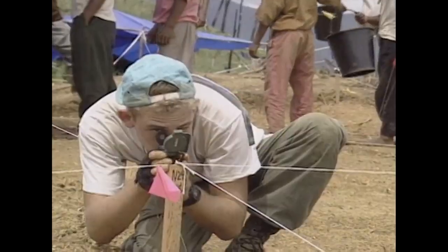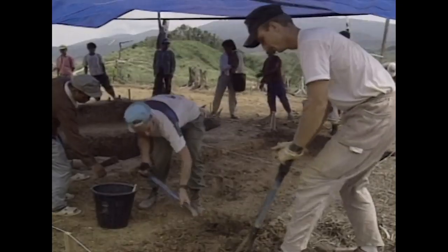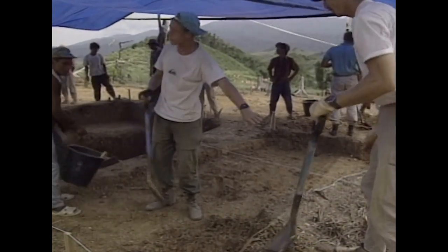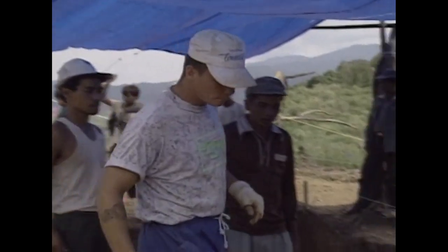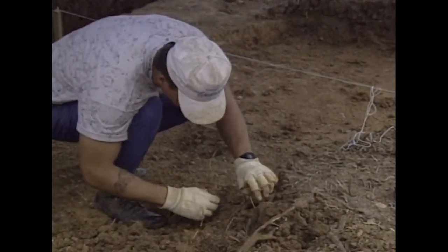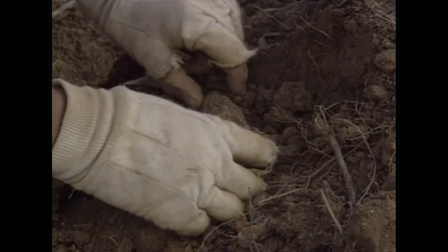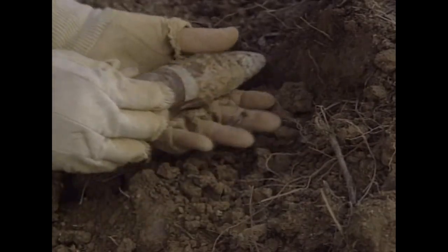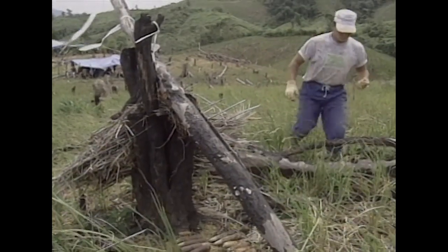The work requires patience and precision and can be extremely dangerous. Live 40-millimeter shells litter this C-130 crash site. Once they are located, they have to be carefully removed and carried to a safe distance where they will be disposed of later.